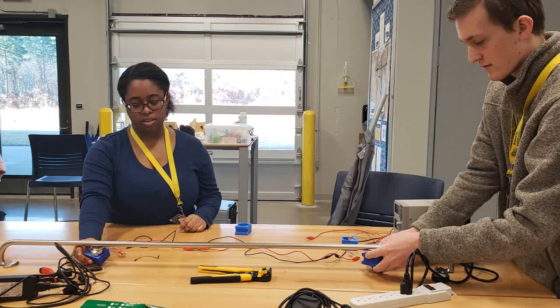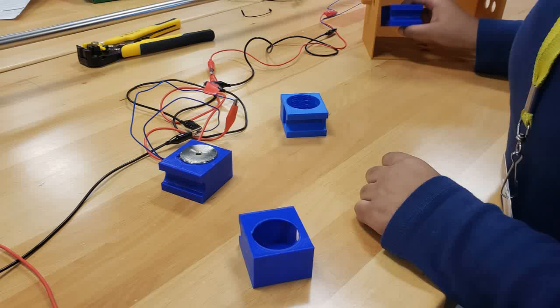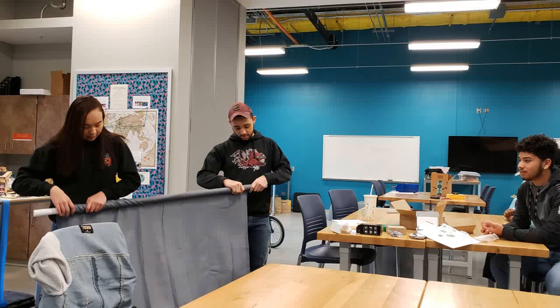We brainstormed different ideas to help school safety and came up with the electromagnetic smart lock, which allows doors to be open normally but closed and secured in a moment's notice with the flick of a switch. Our doors have large windows, so we added a barrier to drop at the same time the doors close.